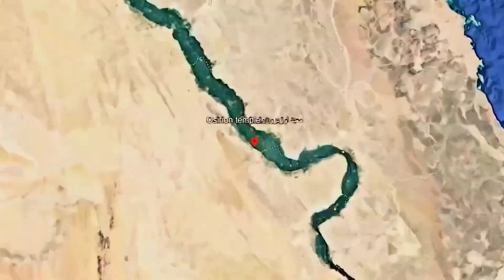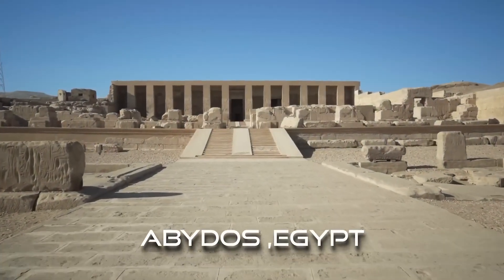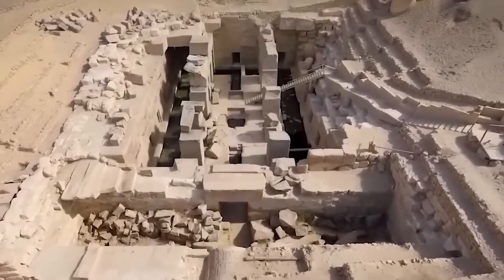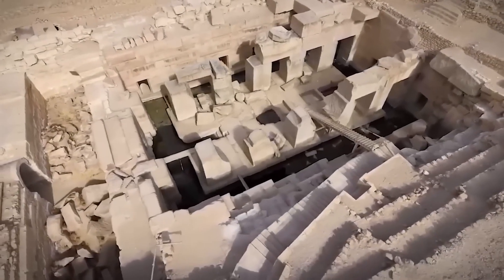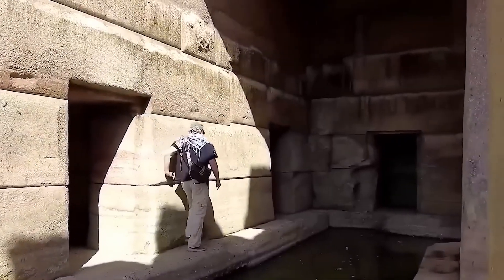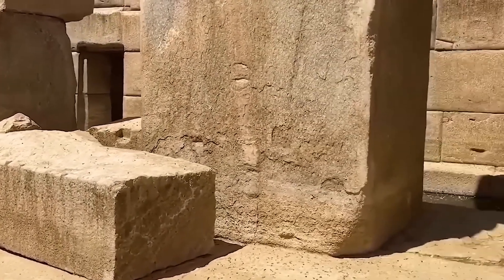Deep within the desert sands of Abydos, Egypt, approximately 350 miles south of the Giza Plateau, lies a structure that continues to confound archaeologists and historians: the Osirion. Officially attributed to Pharaoh Seti I of the 19th dynasty, circa 1290 to 1279 BCE, this enigmatic monument presents a series of architectural, logistical, and hydrological anomalies that strongly suggest a far older and potentially pre-dynastic origin.